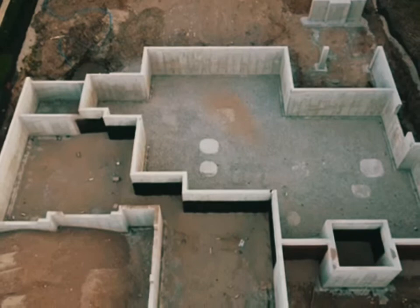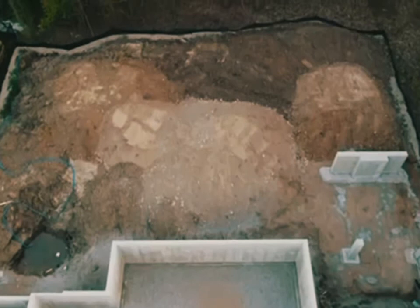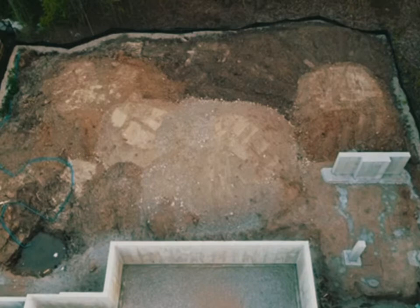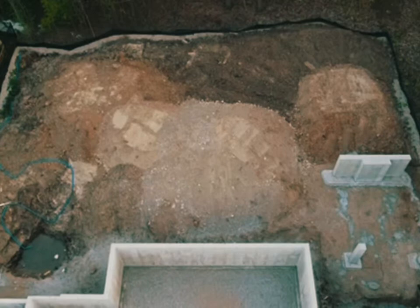Going towards our backyard here — on the right hand side we will have a large covered porch. The rest goes until where the black drape is, which is our property line. I'm going to tell you all about what's going on in the backyard in another video.